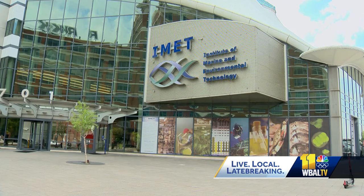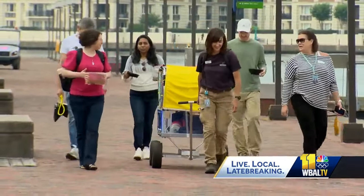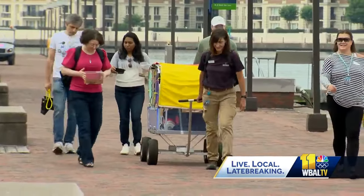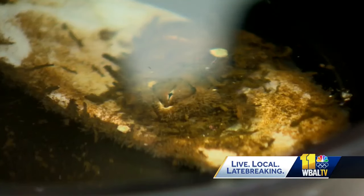Next week, the University of Maryland's Institute for Marine and Environmental Technology and the National Aquarium are teaming up with a community laboratory called Baltimore Underground Science Space, or BUGS for short, in hosting a series of classes called Barcoding the Inner Harbor.